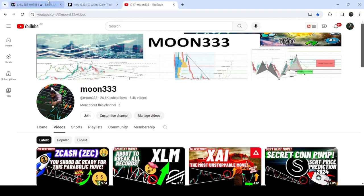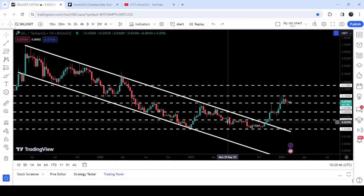On a weekly time frame chart, Scale Network has broken out of a quite long-term down channel, and after the breakout, the price got rejected by this long-term resistance of 10 cents. By the way, this resistance has been working previously as a support back in the month of January 2022.